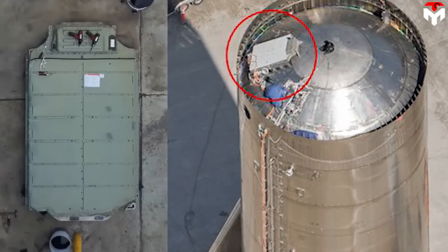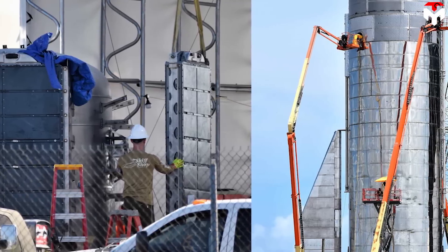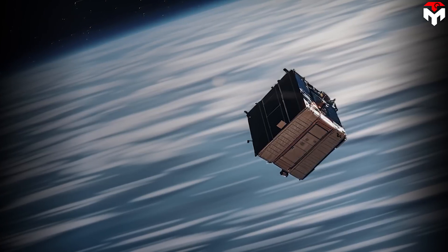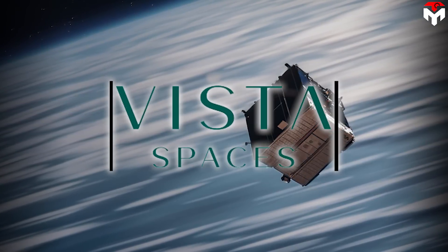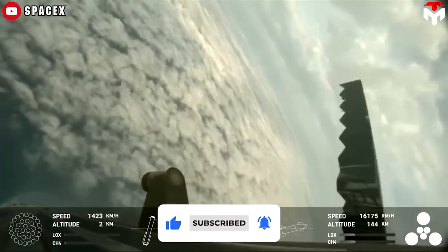Several years ago, SpaceX started to apply Tesla batteries for the onboard electric system on Starship. Another report said that the batteries used on Starship are Tesla-inspired structural batteries built by Vista Space, a company dedicated to manufacturing batteries in space. Problems with loss of roll control on these grid fins can come from unstable power transfers from these batteries.